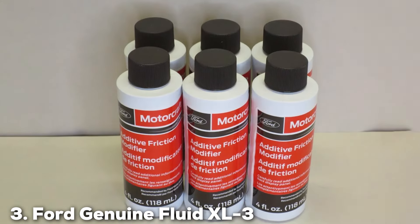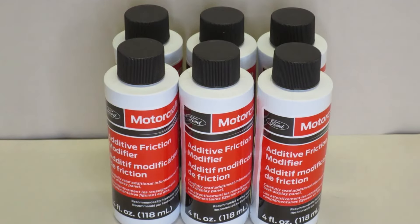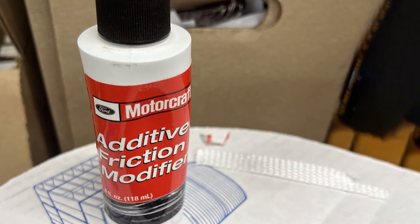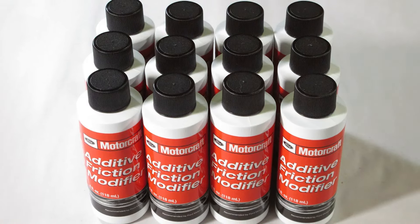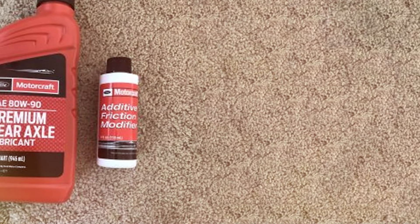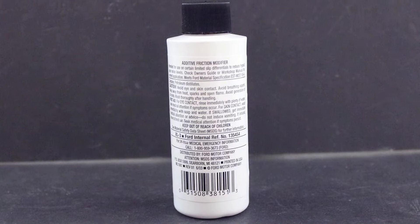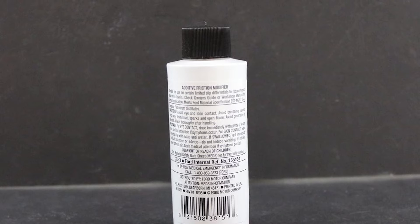At number 3, we have Ford Genuine Fluid XL3 Friction Modifier Additive. This product is specifically designed for Ford vehicles, ensuring optimal performance and protection. This additive is formulated to reduce friction and wear in limited-slip differentials, enhancing their operation and extending their lifespan. One of the standout features of the XL3 is its ability to prevent chattering and noise in the differential, providing a smoother and quieter driving experience. It's particularly effective in high-performance and heavy-duty applications where additional protection is needed. The additive's formulation includes friction modifiers that enhance the lubricant's properties, ensuring better performance and protection.